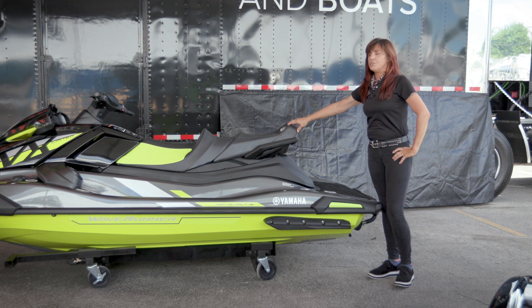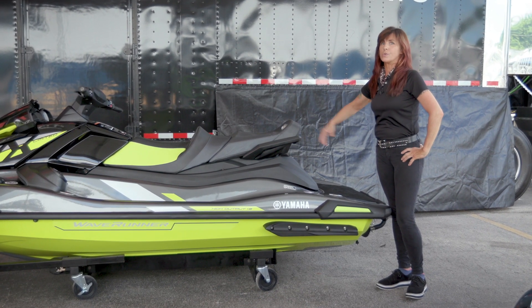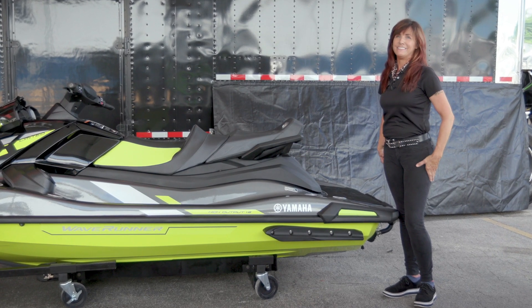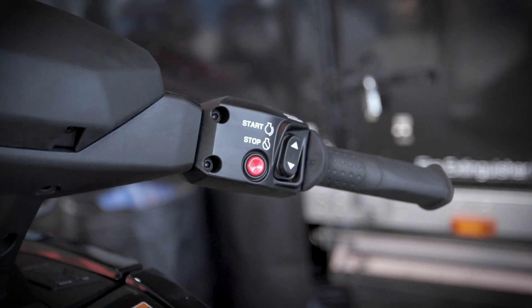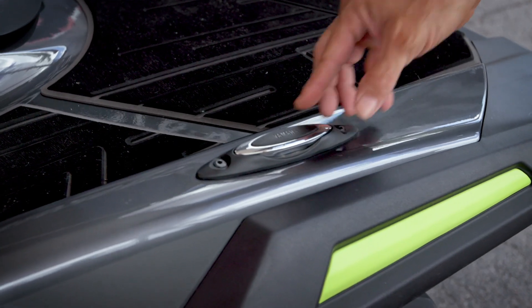They've given us a nice new different kind of fabric this year and a different design. It's smoother, so it's going to be a lot easier on the skin. On all past models, we only got two cleats. This model, they're giving us four.